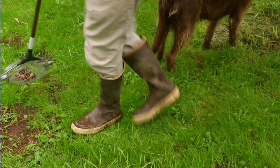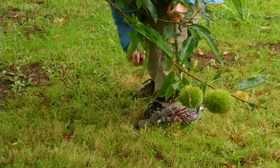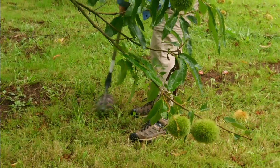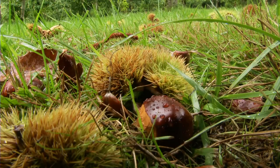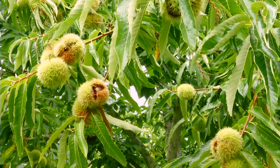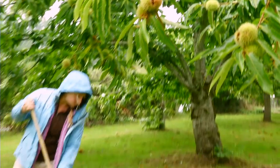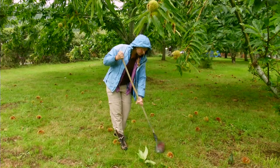The harvest process varies some year to year, but it usually starts about the first of October. The burrs will start to turn from a bright green like you see them now, and they'll start to get kind of a yellow-golden color. Then the husk will split open and the nuts will fall on the ground — ideally. If you picked a good cultivar to grow, that's what will happen.